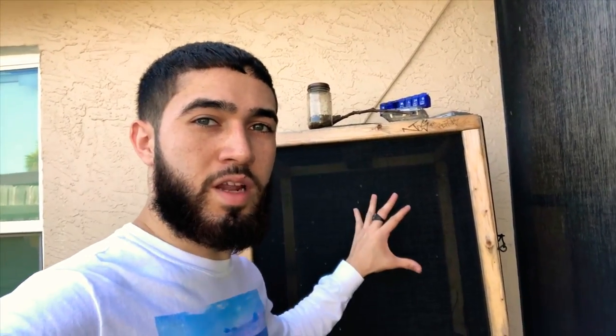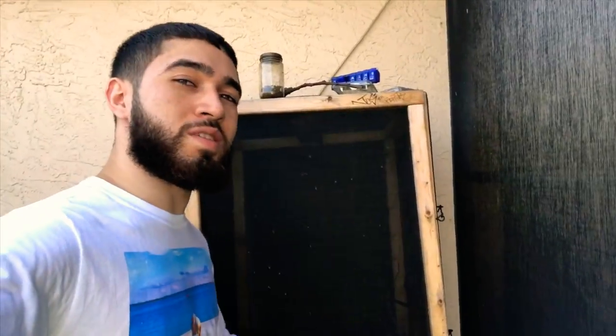Hello guys, it's Chucky from Madbauer Reptiles. Today we're going to talk about my Cuban 9.0 enclosure, the six foot tall enclosure. And let's go inside.